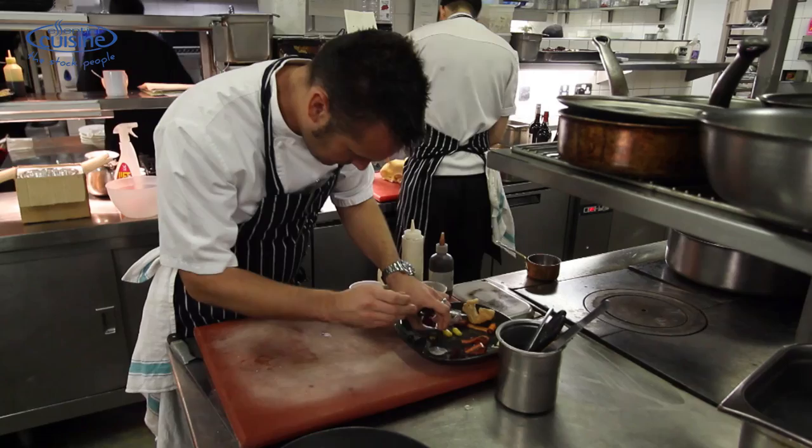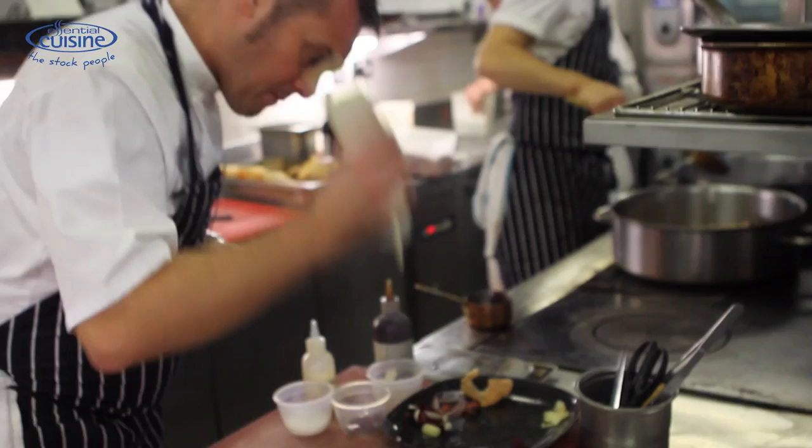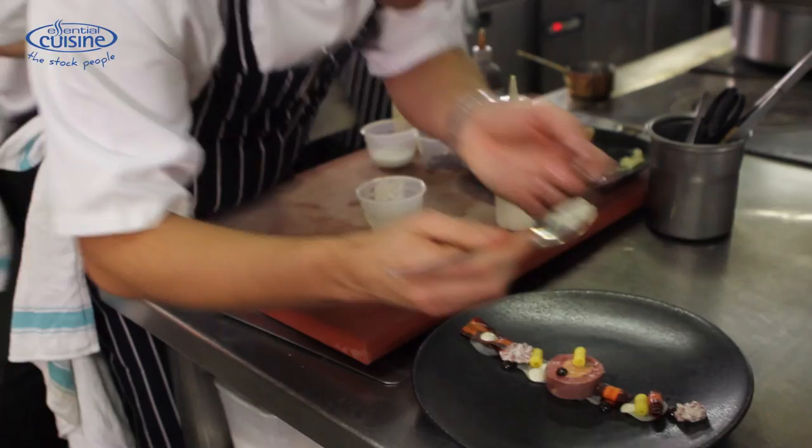Take it out, leave it to rest and it gets re-rolled. Then dress it along a plate with raw and pickled vegetables, some truffle cream and tartare pigeon which is finished with soy vinaigrette.